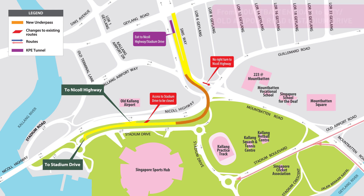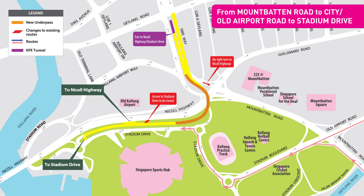This is the route for motorists travelling from Mountbatten Road towards the city or Old Airport Road towards Stadium Drive.